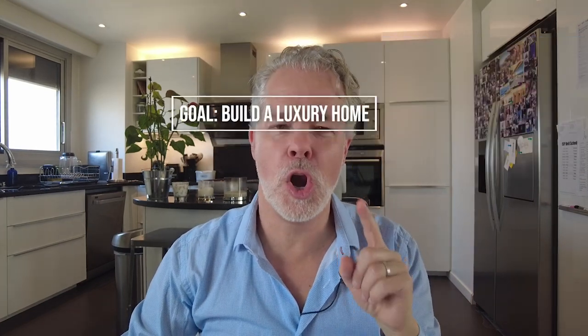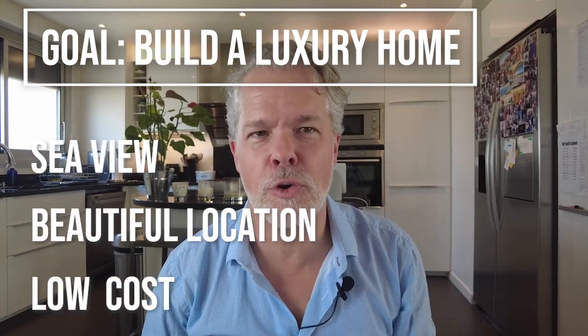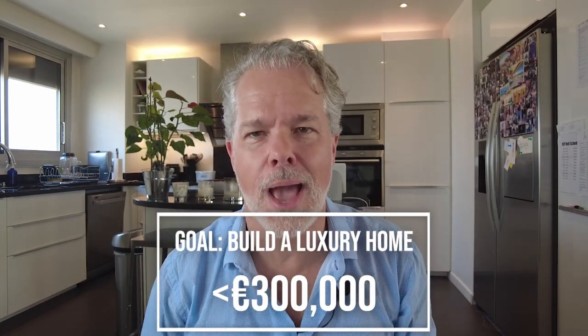This house for 300,000 euros — that can't be true. Well, you'd be surprised. For those of you who don't know us, our goal is to build a luxury architect home with sea view in a beautiful location at record low cost. In fact, 300,000 euros or less.